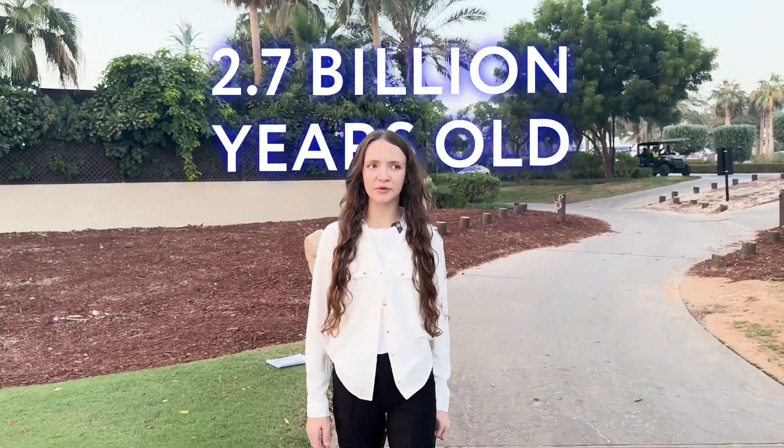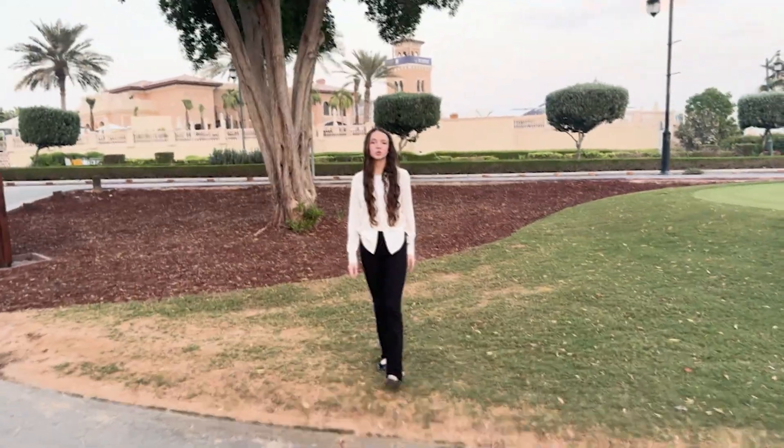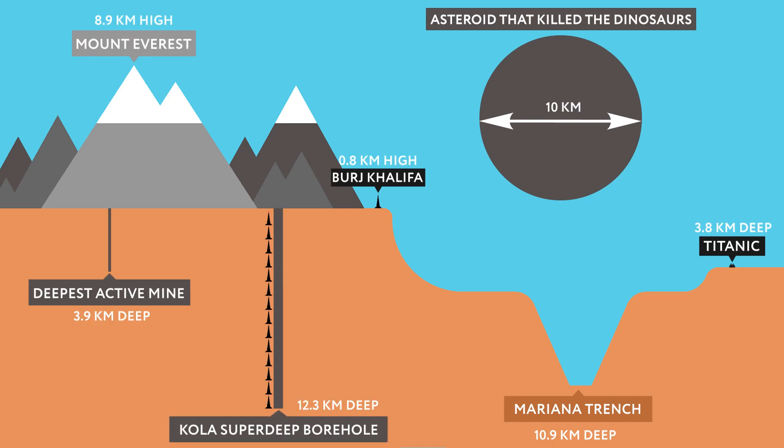But it wasn't just rocks that we uncovered from the borehole. The rocks that were extracted were over 2.7 billion years old, giving us a window to Earth's distant past. At 12.2 kilometers, the borehole is deeper than Mount Everest's height — like stacking 14 Everests on top of each other. But even at such a staggering depth, the borehole only makes up a third of the way through the Earth's crust.